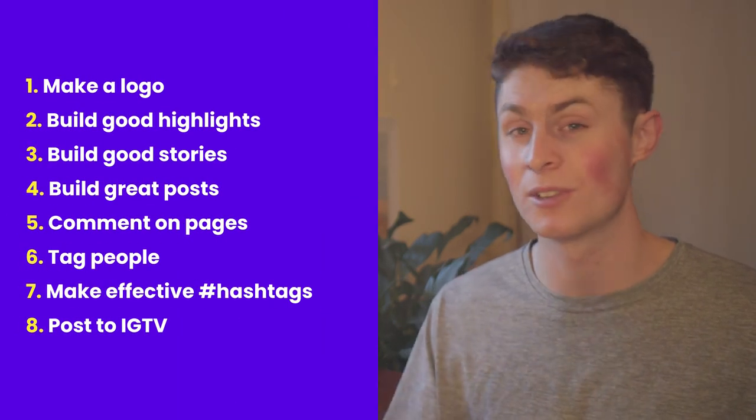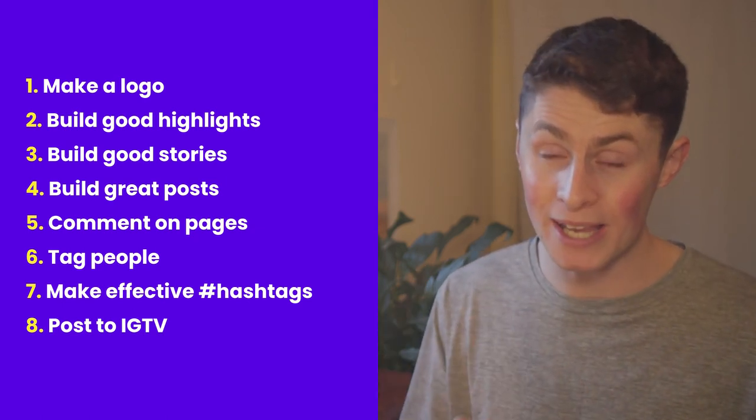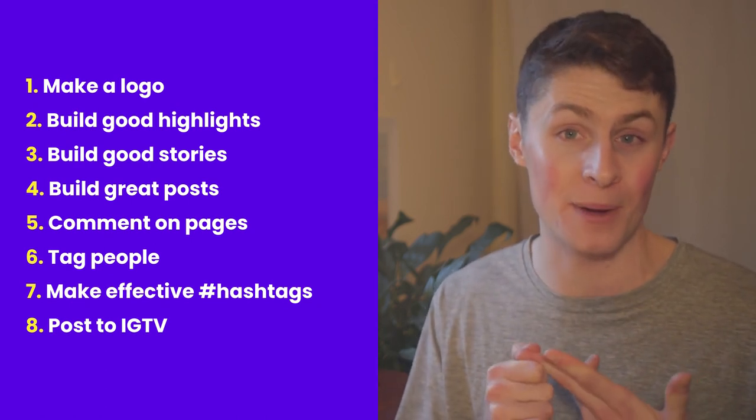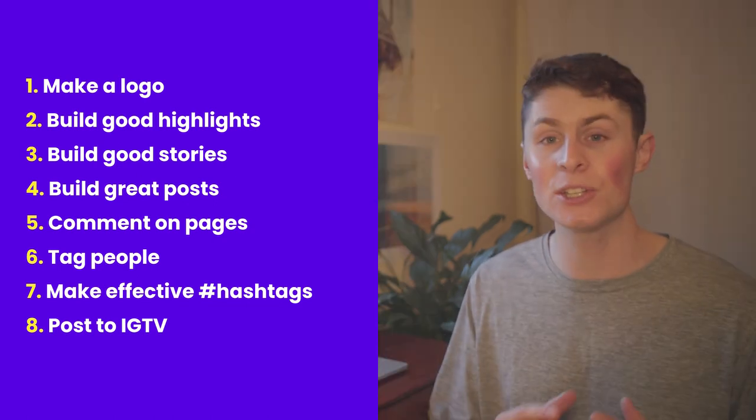In future videos I'm going to talk about how to get verified on Instagram. But right now, here's a summary of what you should be doing each and every day — at least 30 minutes to an hour a week to promote your business through Instagram: make a logo, build out good highlights, build out good stories, build out great posts, comment on pages that are bigger than you, tag people, make effective hashtags and keep refining them as you grow, and post to Instagram TV. With all of those techniques, you should be very much good to go.